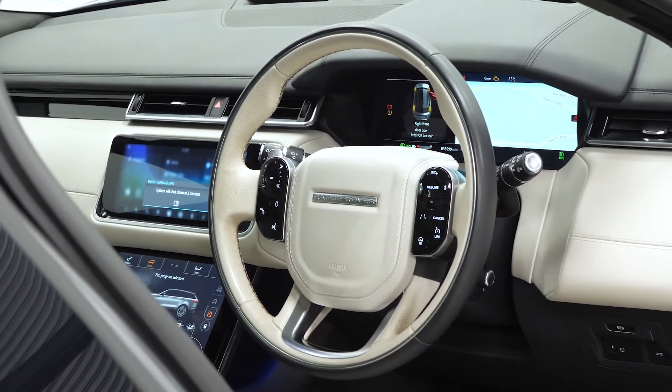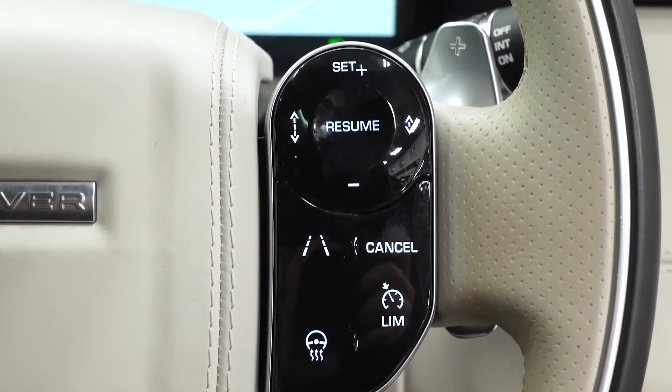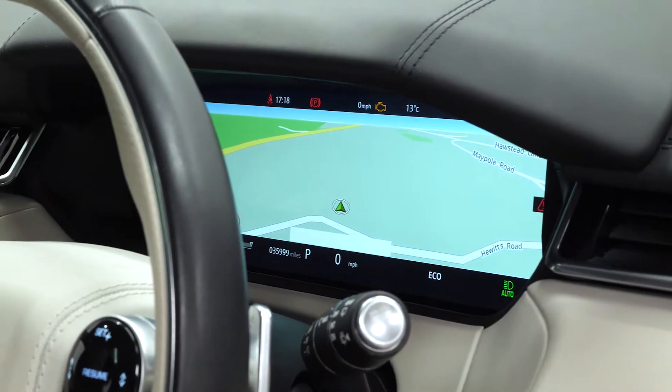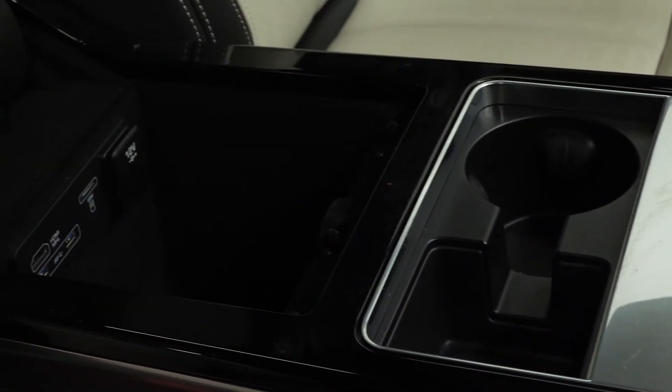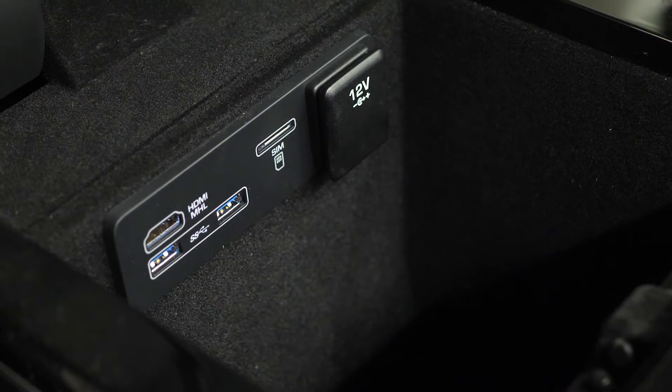You also get ambient lighting visible on the door cards, the two-tone leather wrapped multifunction steering wheel with access to the heated steering wheel function and the adaptive cruise control buttons. The vehicle comes with the heads-up display function visible just in front of the steering wheel, the full virtual cockpit display, and gloss black interior trims surrounding your drive selector and storage compartments with different infotainment slots visible just underneath the central armrest.